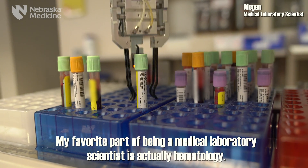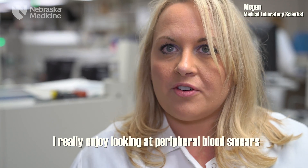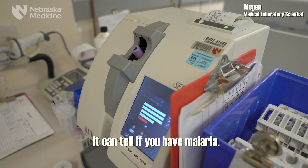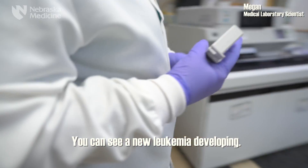My favorite part of being a medical laboratory scientist is actually hematology. I really enjoy looking at peripheral blood smears — it tells so much about the patient. It can tell if you're anemic, it can tell if you have malaria, and you can see a new leukemia developing.